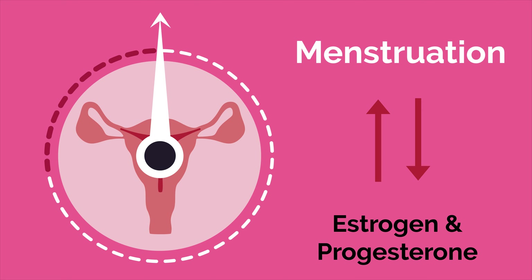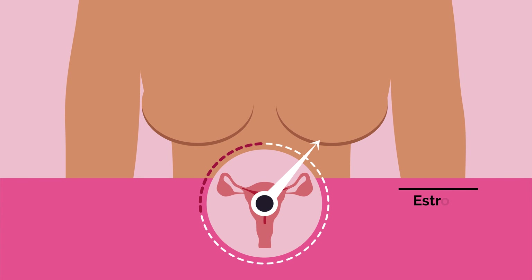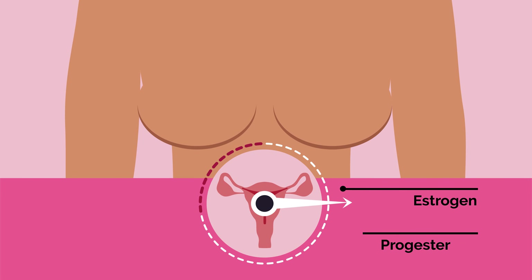Breasts also change with menstruation. The same hormones that trigger your period — estrogen and progesterone — rise and fall with your cycle, causing your breasts to change in size, shape, and feel throughout the month. Early in the cycle, our ovaries start producing estrogen, which stimulates the growth of milk ducts. Then progesterone takes over, enlarging the milk glands.